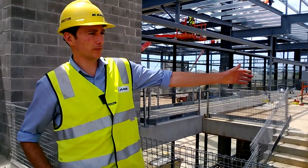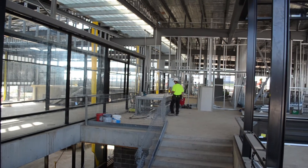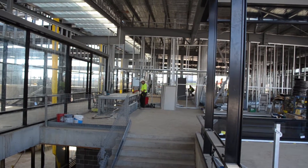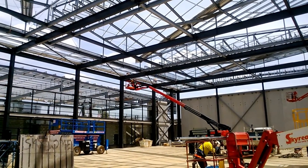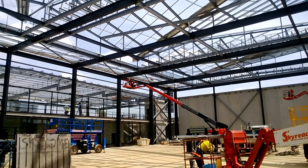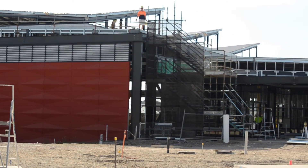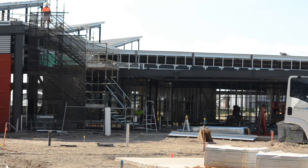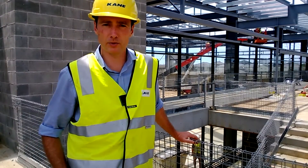Behind me we have the foyer area, which leads into the office space and crèche facilities for patrons. Behind that we'll have change rooms which service the health club. Then downstairs we have the sports courts area — two full-sized basketball courts. On the far wall we'll have a number of smaller program rooms which will allow the operator to provide services like dance classes and other small activities.